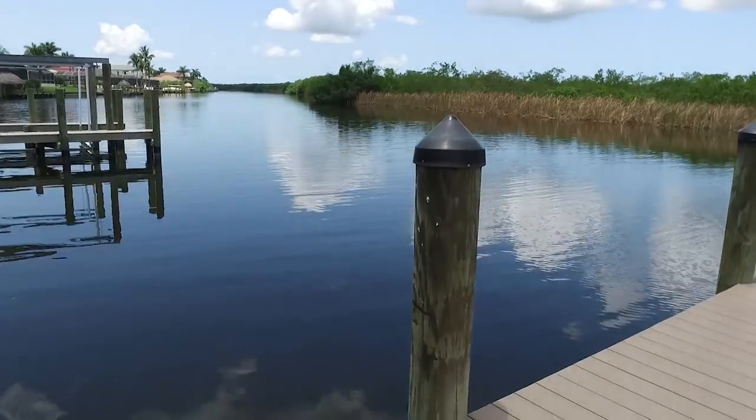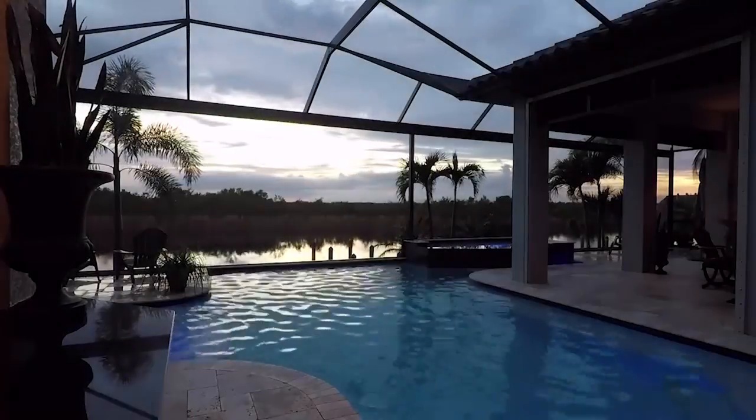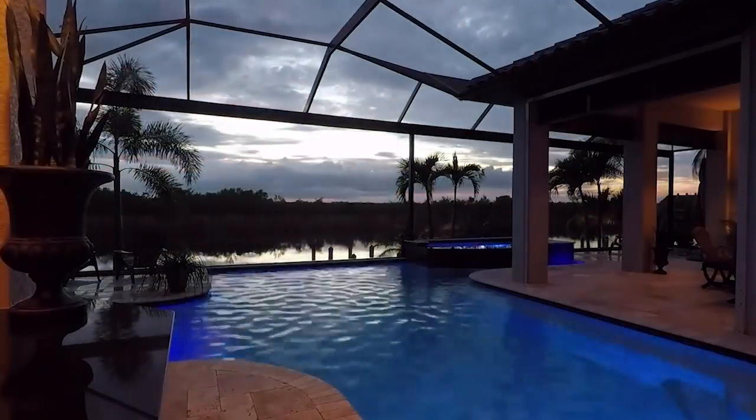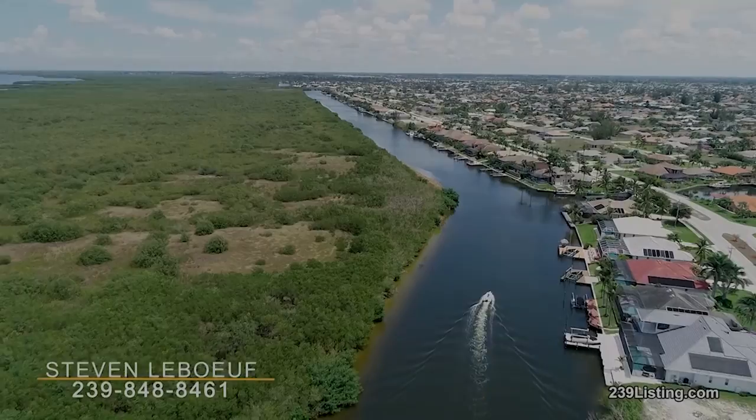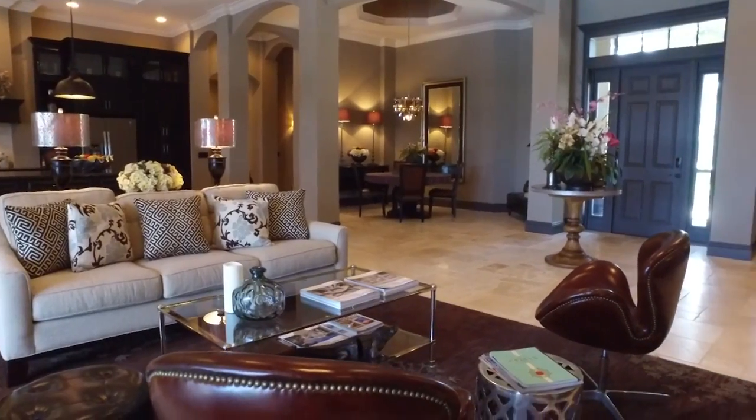Facing nature preserves means there will never be a home across the 200-foot wide canal to obstruct the magnificent sunset views, and this home is in big boat territory. There are no bridges to obstruct your journey to the Intracoastal Waterway and the Gulf of Mexico.